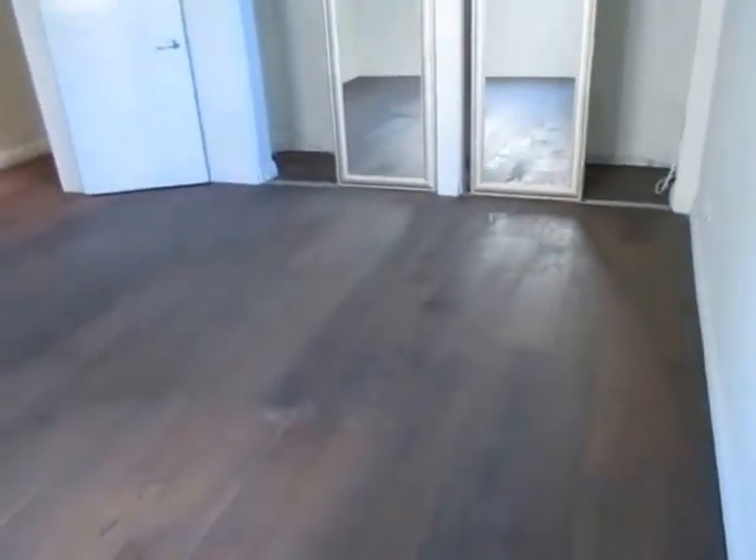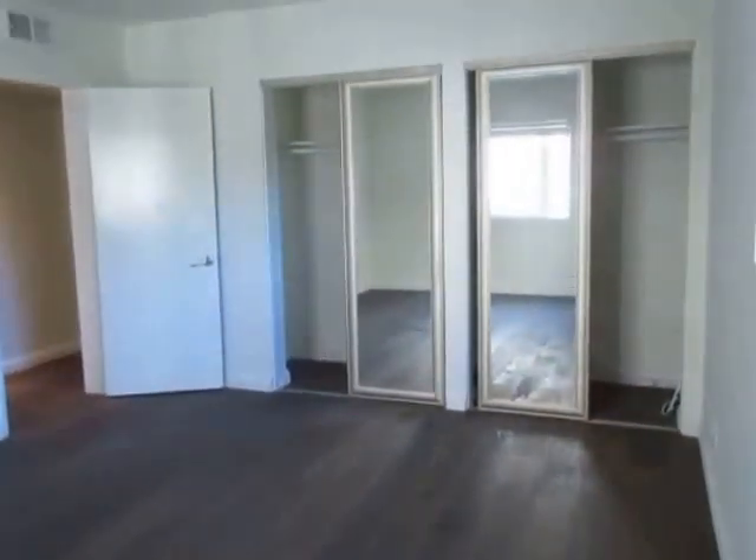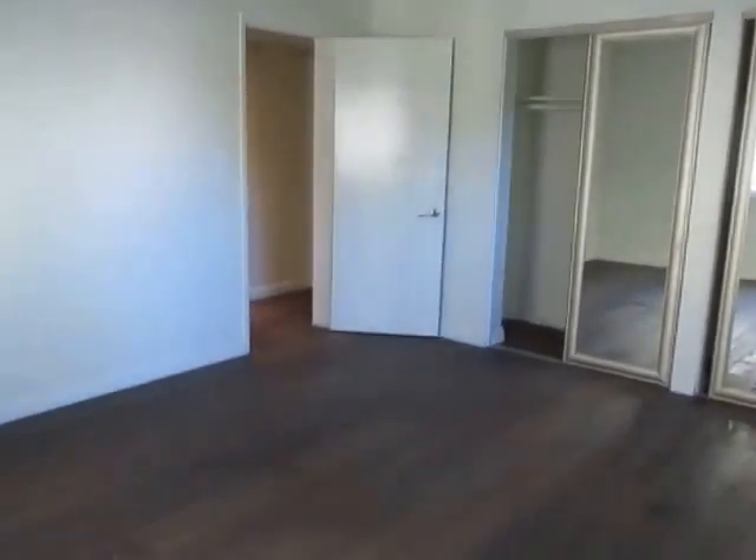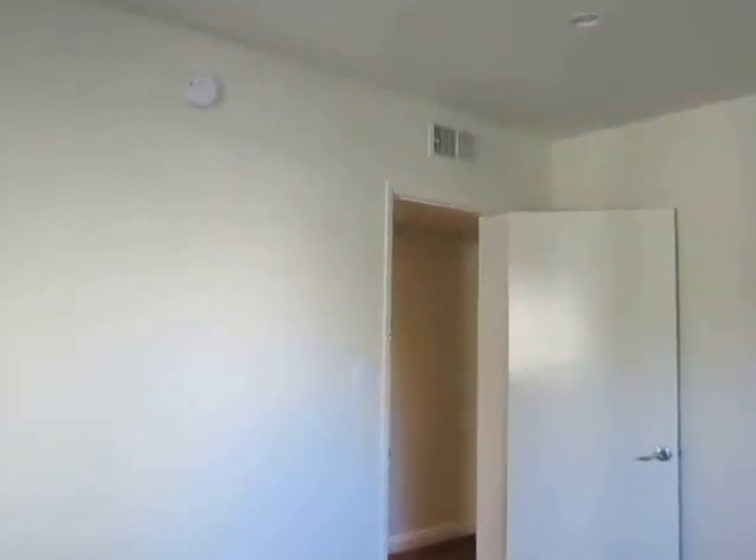We're going to take a look at the first bedroom. This is a very bright unit — it gets great natural lighting, and this room has a wall-to-wall closet with sliding mirror doors. There are dual pane windows throughout with plantation shutters.